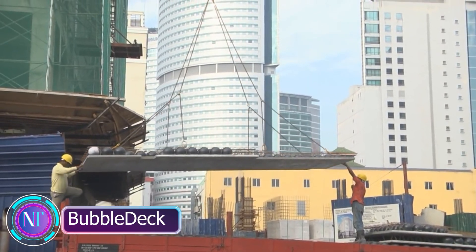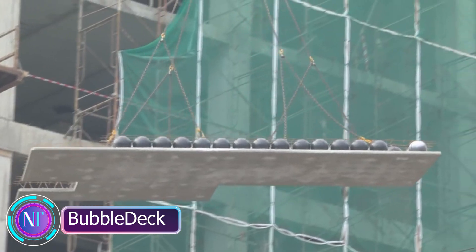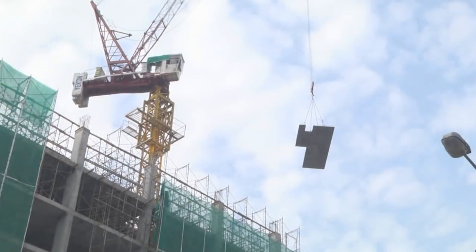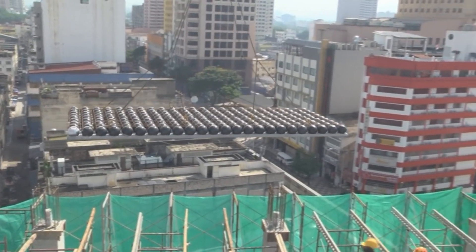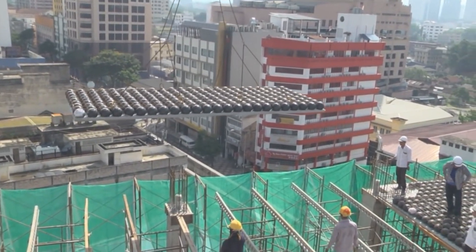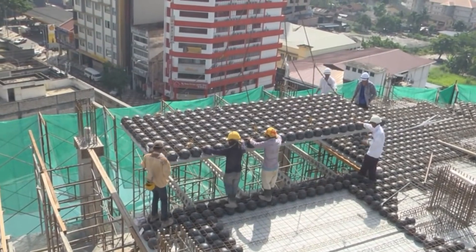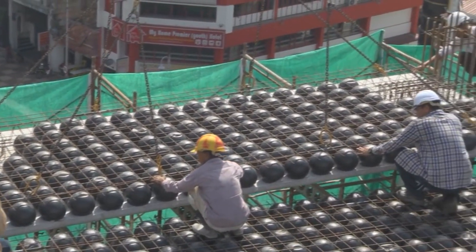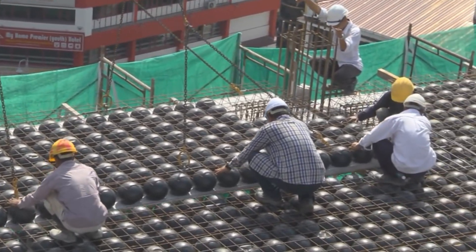Hey tech enthusiasts, ever wondered how we can make our buildings stronger, lighter, and more eco-friendly? Meet BubbleDeck, a game-changing construction technique. Imagine large spaces like malls and airports needing sturdy yet light structures — BubbleDeck does just that.